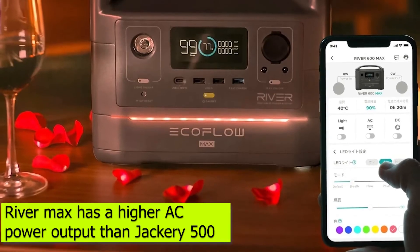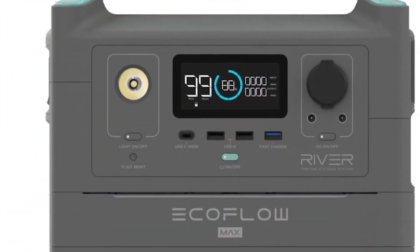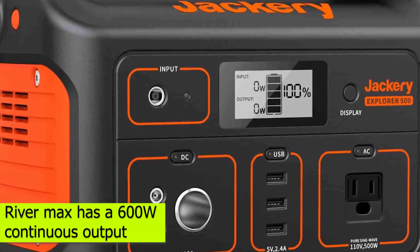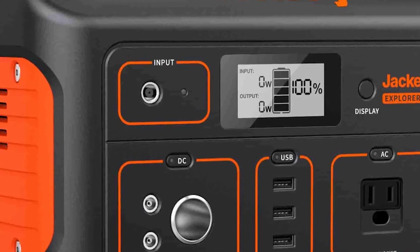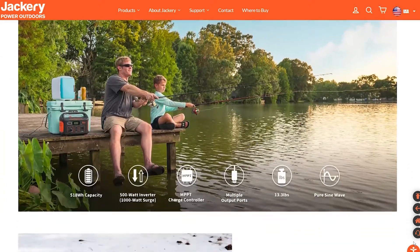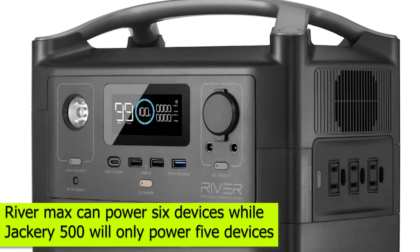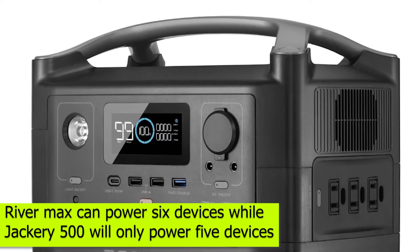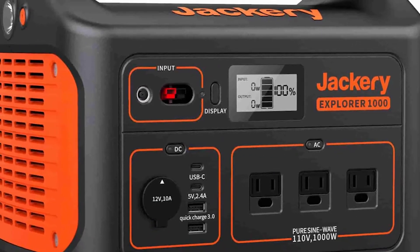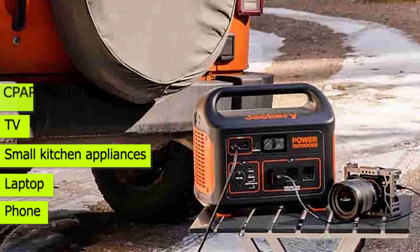RiverMax has a higher AC power output than Jackery 500. The power output shows how much power you're getting from the AC outlets. The RiverMax has a 600W continuous output, which is 100W more than the Jackery 500 produces. That extra 100W means RiverMax can power 6 devices at once, while Jackery 500 will only power 5 devices with its 500W output. However, both are enough to power your phone, laptop, small kitchen appliances, TV, CPAP machines, and more.